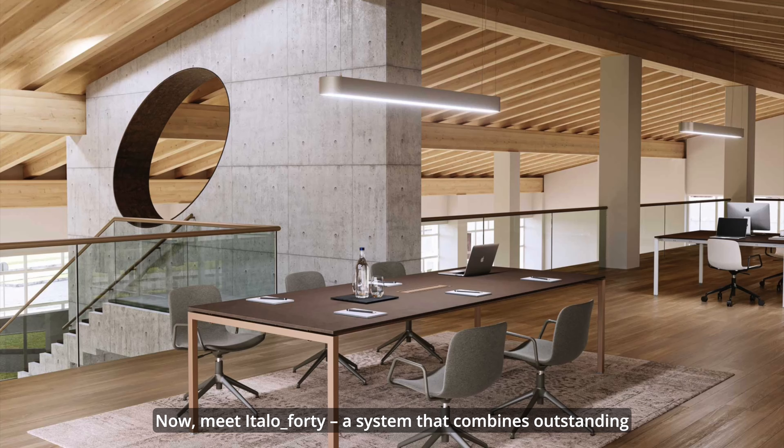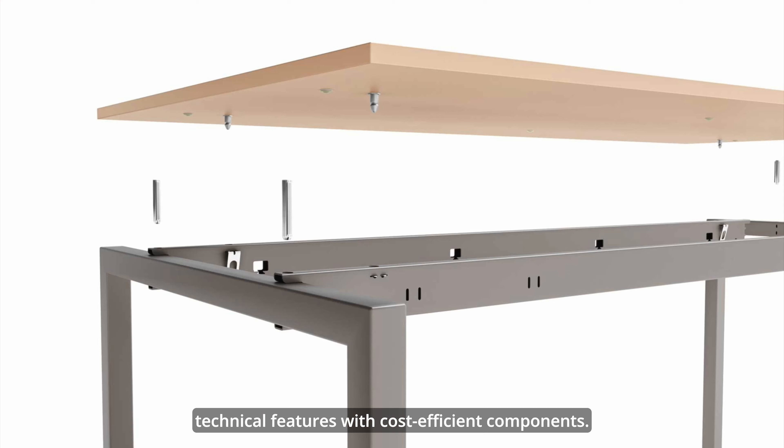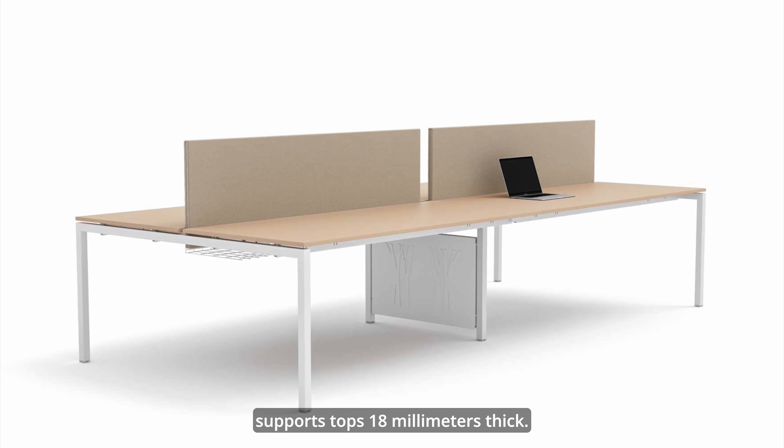Essential, strong, and elegant all at once. Blade desks add an original and sophisticated touch to your work environment, with rounded corners on the tops to match the sleek leg design.